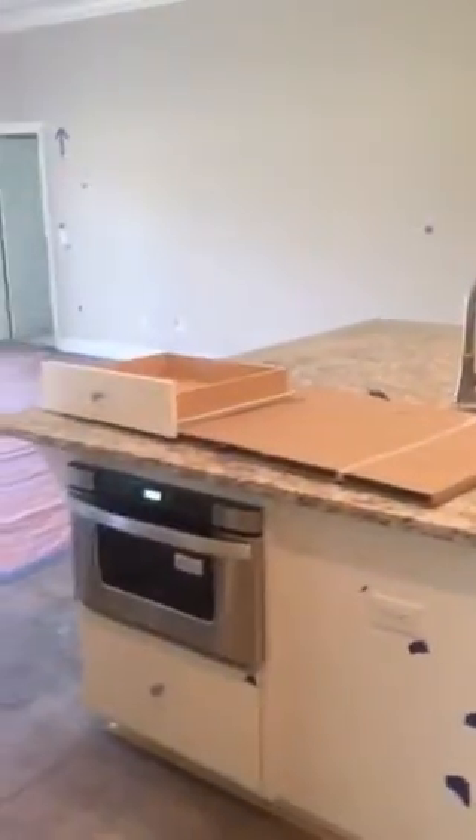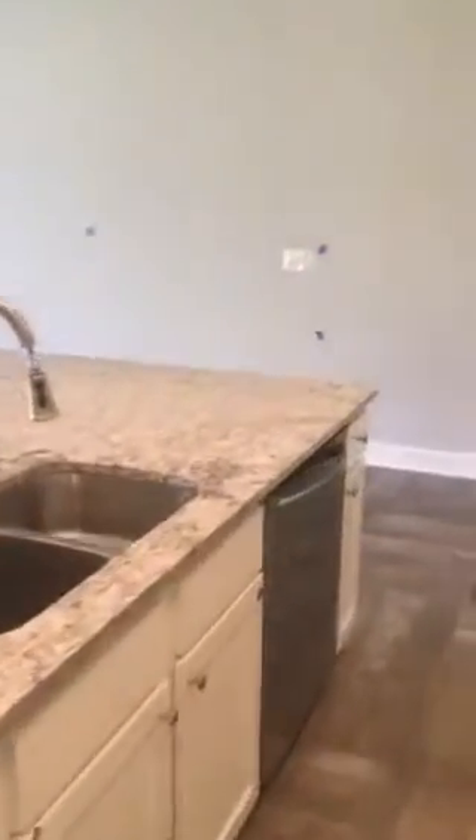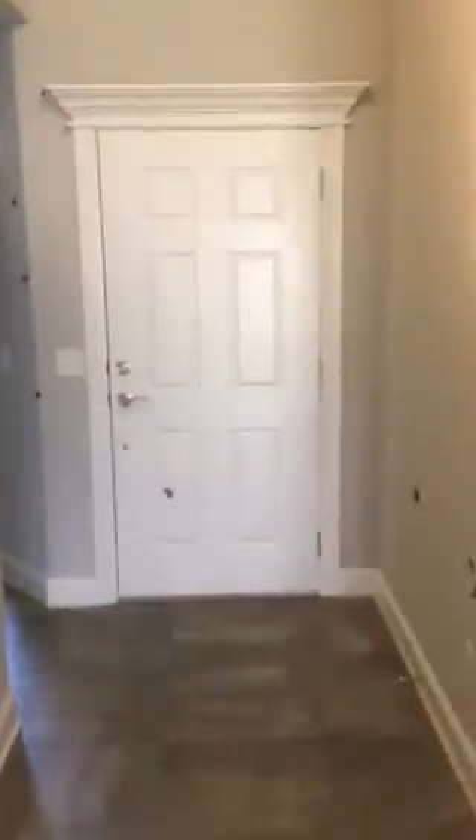Nice island with a microwave. That's the front door. Come in the front door — we've got two bedrooms and a bathroom.